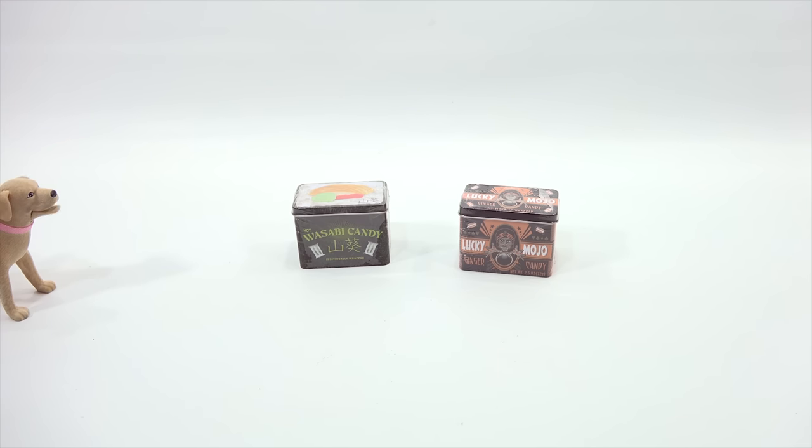We're the guys in the lab and we're just trying this for the first time — the wasabi candy and the Lucky Mojo ginger candy. We thought it would be good to combine these two because they are two flavors that go well together on sushi.